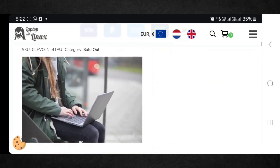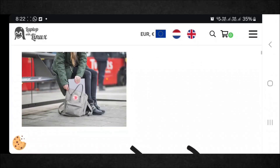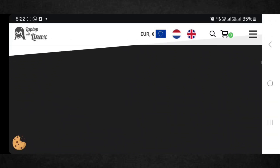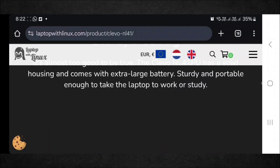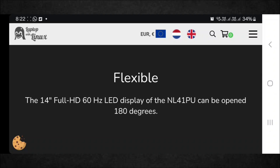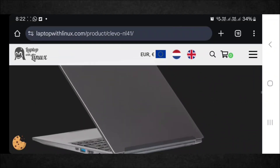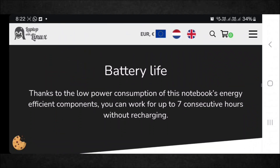I can easily recommend the generic Clevo NL57AU from Laptop with Linux — yes, Laptop with Linux is the name. This company takes off-the-shelf Clevo barebones machines, configures them to work with Linux out of the box, and tests them so you don't have the difficulty of finding a best Linux laptop yourself.